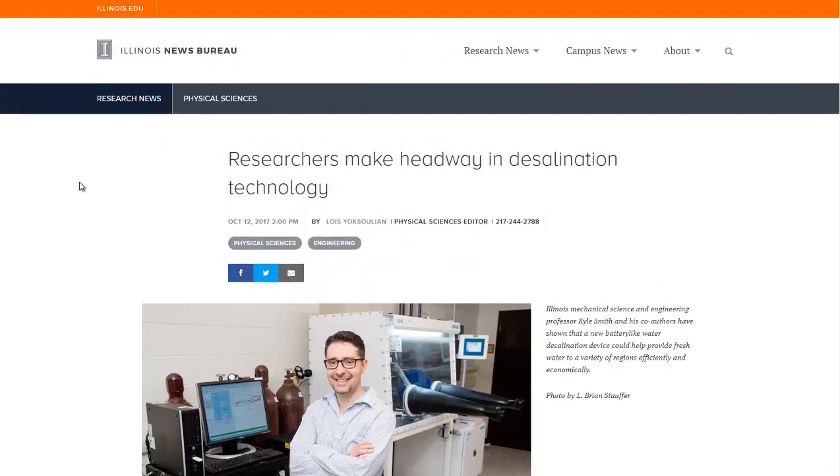I will link to this article in the description if you'd like to read more about it. And if you'd like to see more news headlines like this, subscribe to my channel. Have a great day.